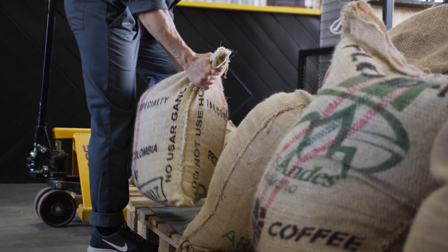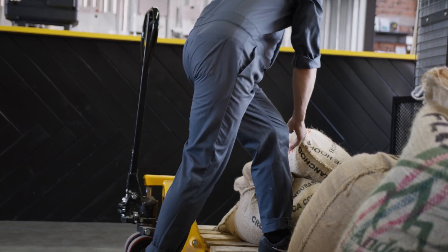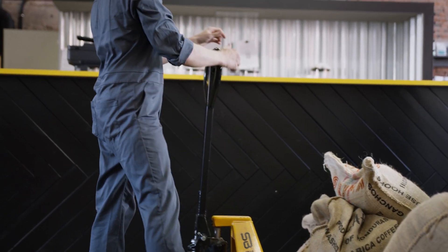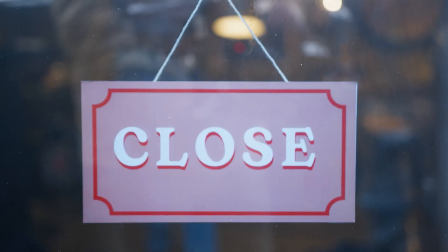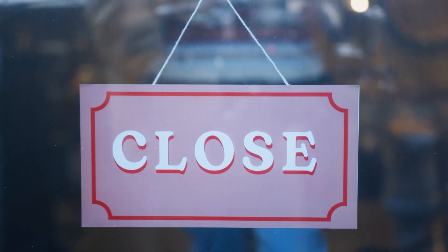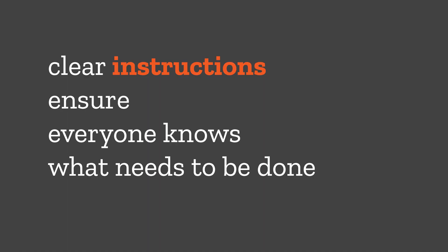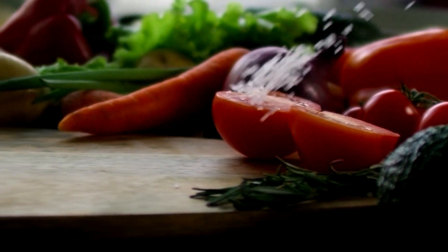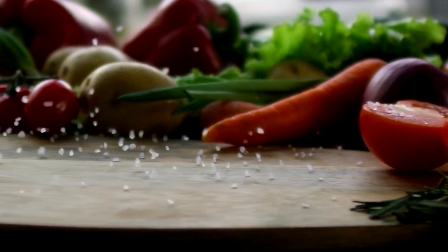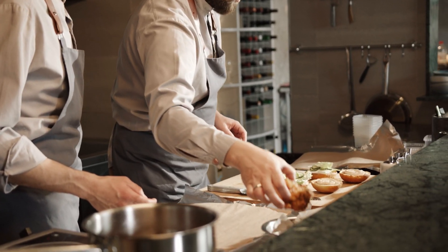Ordering stock can be a puzzle, but with instructions on what to order and when, you avoid running out of beans or cups in the middle of a busy morning rush. Opening and closing the shop are crucial times — clear instructions ensure everyone knows what needs to be done. Nobody wants to forget to turn off the espresso machine at night. And don't forget about food safety: instructions on how to handle pastries and sandwiches help prevent anyone from getting sick.